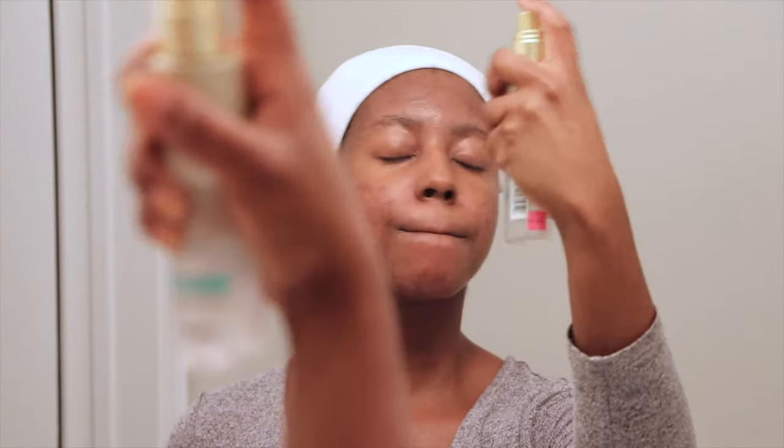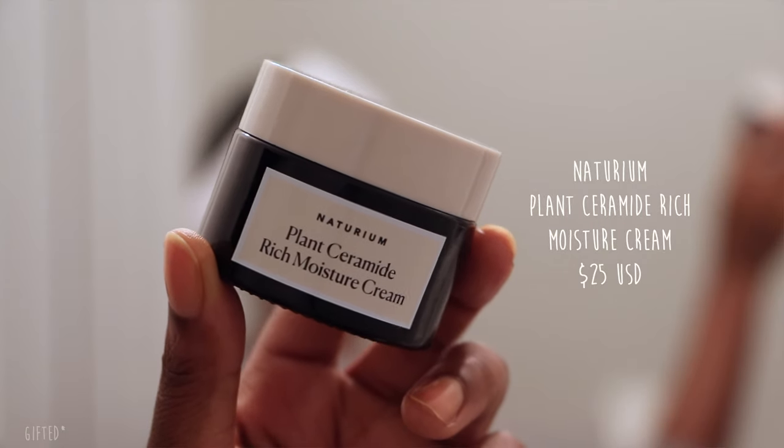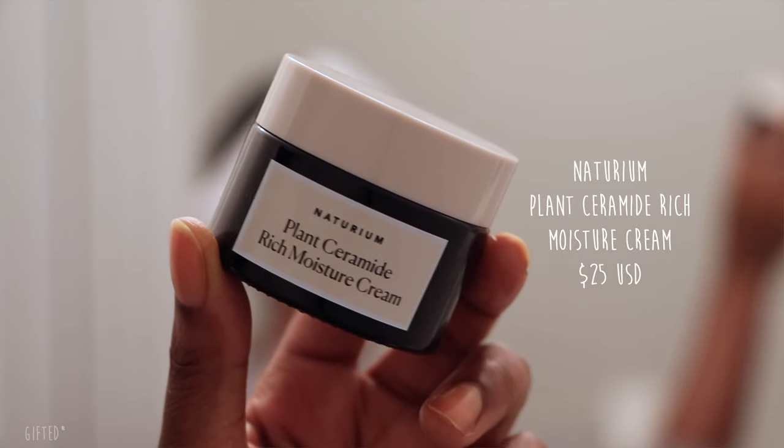I'm going to spray my skin one more time before going into my moisturizer. Tonight I'm using the Naturium Plant Ceramide Rich Moisture Cream — this is a really thick shea butter-based moisturizer and I love it so much.